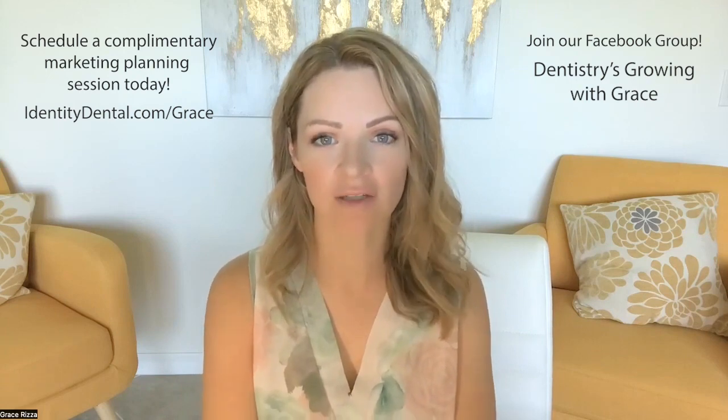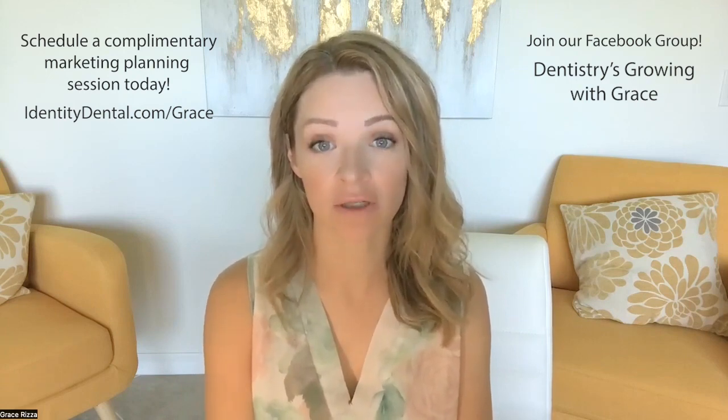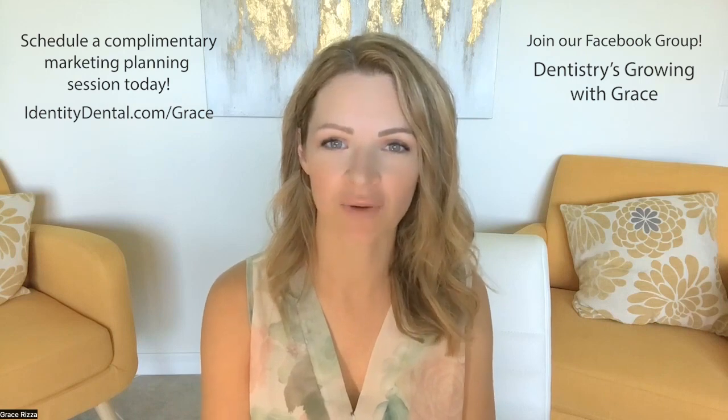Hi friends, Grace Rosa here with your marketing tip for the day. If you have a dental practice and you are at the point where you're trying to attract new patients, but you don't have a whole lot more time or money to invest in marketing, this is a tip you're not going to want to miss.